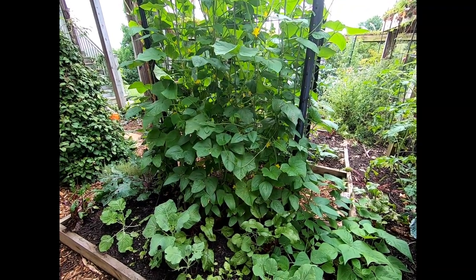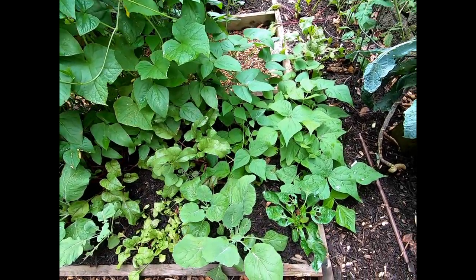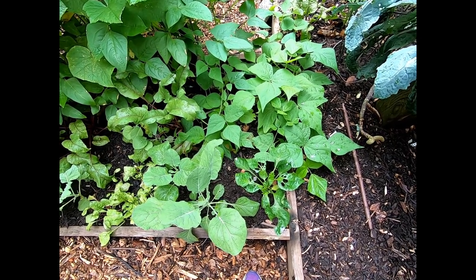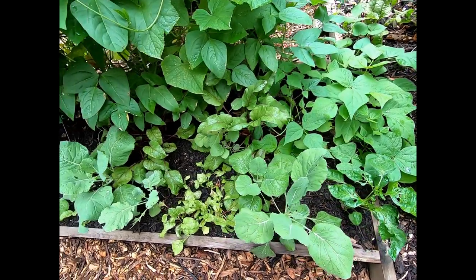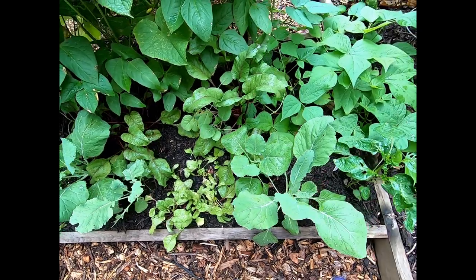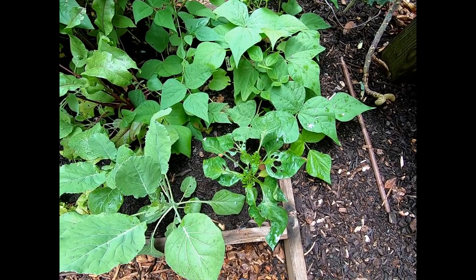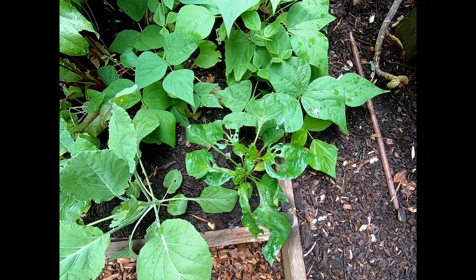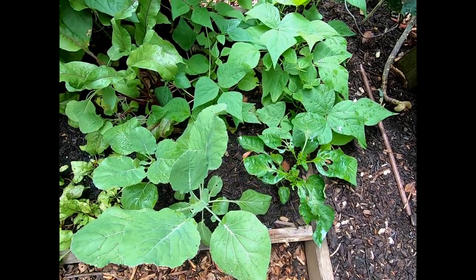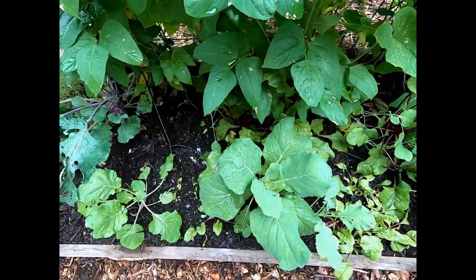Now this bed is on the back side of the cattle panel trellis — it's on the north side, so it is more shaded. The plants in this bed are more shade-tolerant and I can get away with planting beets later in the season because it doesn't get quite as hot. Same thing for the collard greens. Now peppers, I'm kind of skating on thin ice with them because I don't think they really get enough sunshine over here, but I thought I'd give it a try. Something's really eating the leaves — I think maybe some pill bugs. I've seen quite a few of those in the garden.